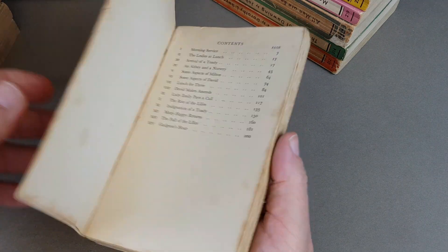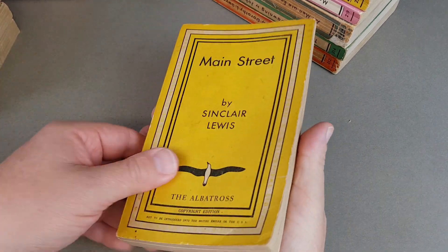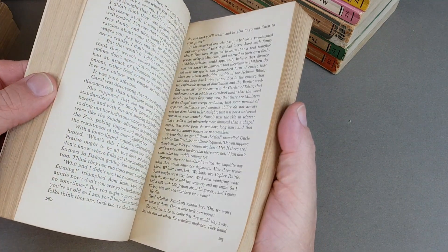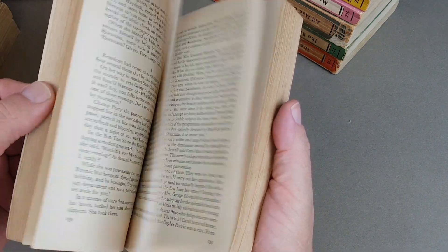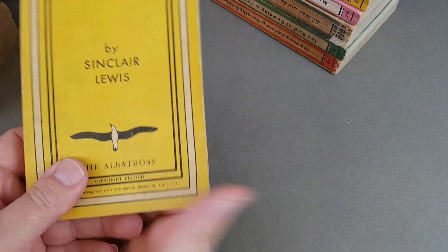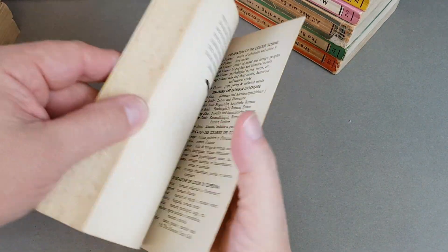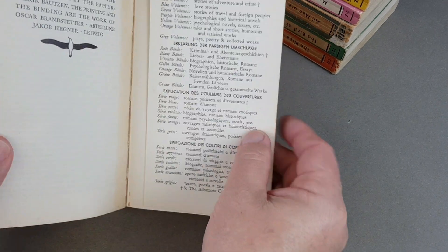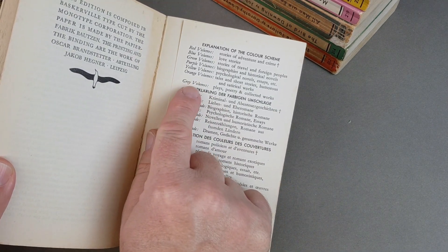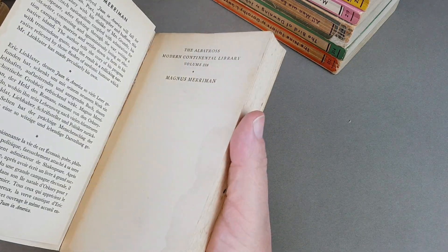The typeface used was sans-serif, which was fairly new back in the 1930s, and that was designed by Stanley Morison. All the books are colour-coded by genre, and they later added grey for plays, poetry, and collected works — we'll see some grey ones in just a moment.